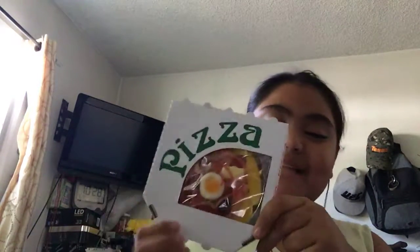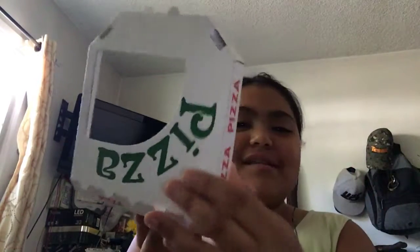Hi there, today we're going to be eating some pizza — but not some ordinary pizza: gummy pizza. Oh yeah, and I opened it yesterday, and look how cute this is, like a little mini pizza box.